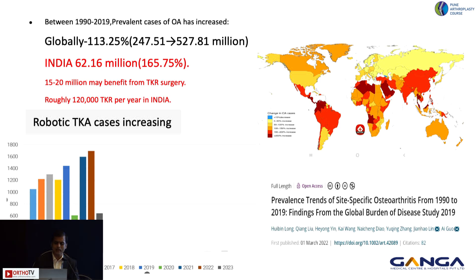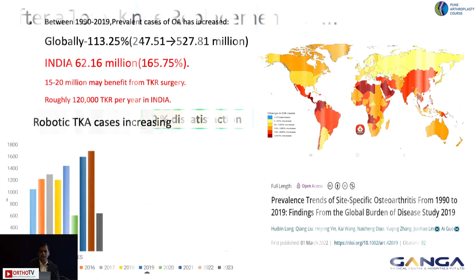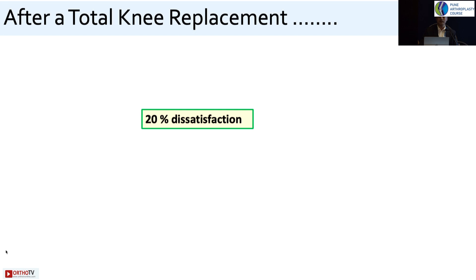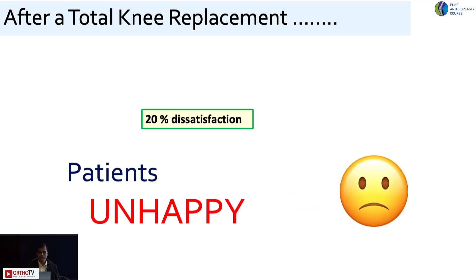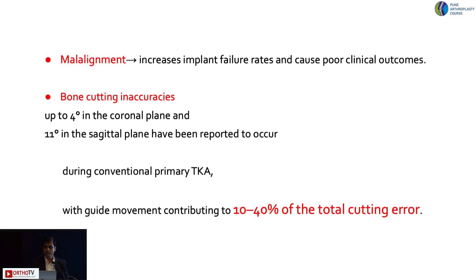The numbers are increasing — arthritic cases are increasing in India in huge numbers — so definitely total knee replacements are going to increase. At the same time, patient dissatisfaction is real: 20% of patients are unhappy. Various reasons exist, but at the end, component malposition, patient selection, and expectation are the very key factors we have to look into.